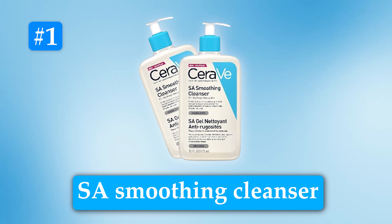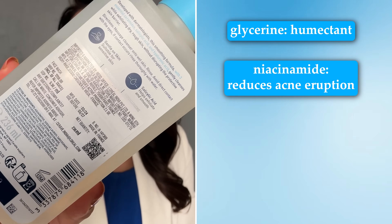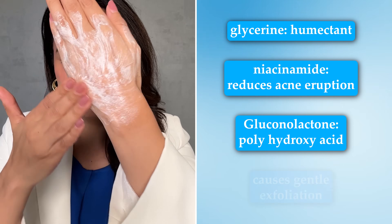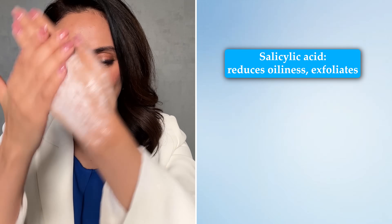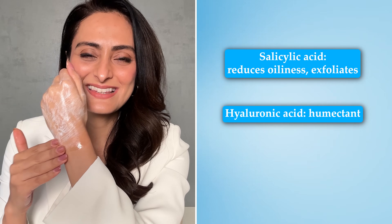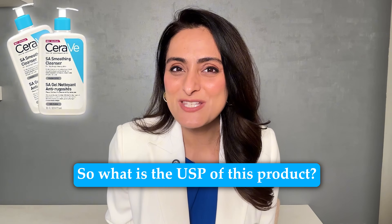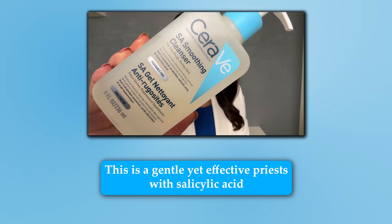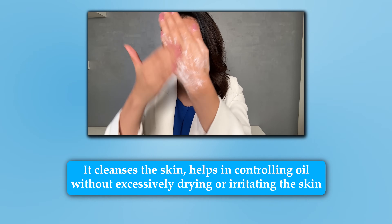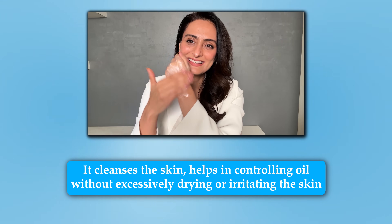First is the SA Smoothing Cleanser. This product is meant for oily skin or oily sensitive skin. It contains glycerine which is a humectant, niacinamide which reduces acne eruptions, gluconolactone which is a polyhydroxy acid that causes gentle exfoliation, salicylic acid which reduces acne eruptions and oiliness, hyaluronic acid which is a humectant, and phytosphingosine which is an emollient. The USP of this product is that it's a gentle yet effective product with salicylic acid — it cleanses the skin and helps in controlling oil without excessively drying or irritating the skin.